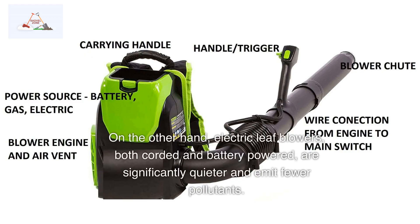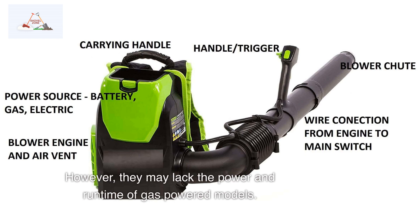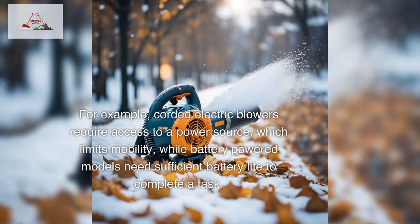On the other hand, electric leaf blowers — both corded and battery-powered — are significantly quieter and emit fewer pollutants. However, they may lack the power and runtime of gas-powered models. For example, corded electric blowers require access to a power source, which limits mobility, while battery-powered models need sufficient battery life to complete a task.